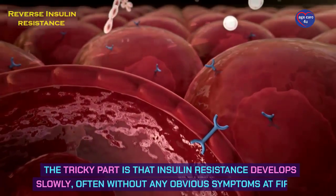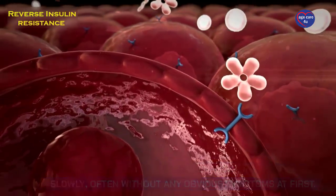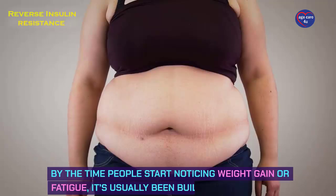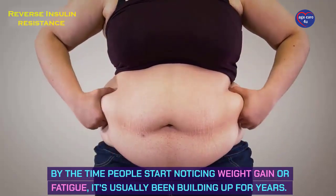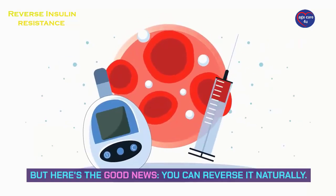The tricky part is that insulin resistance develops slowly, often without any obvious symptoms at first. By the time people start noticing weight gain or fatigue, it's usually been building up for years. But here's the good news — you can reverse it naturally.